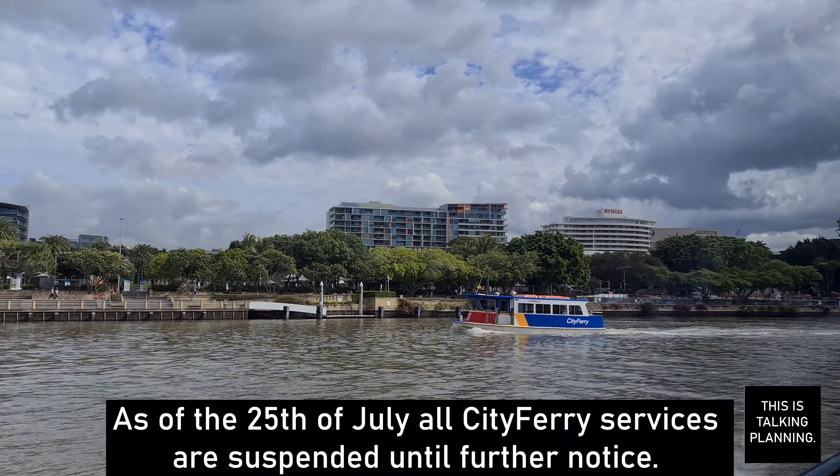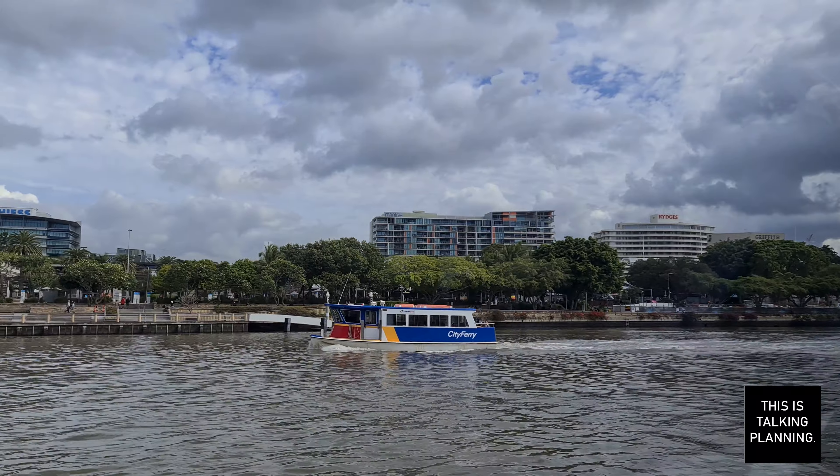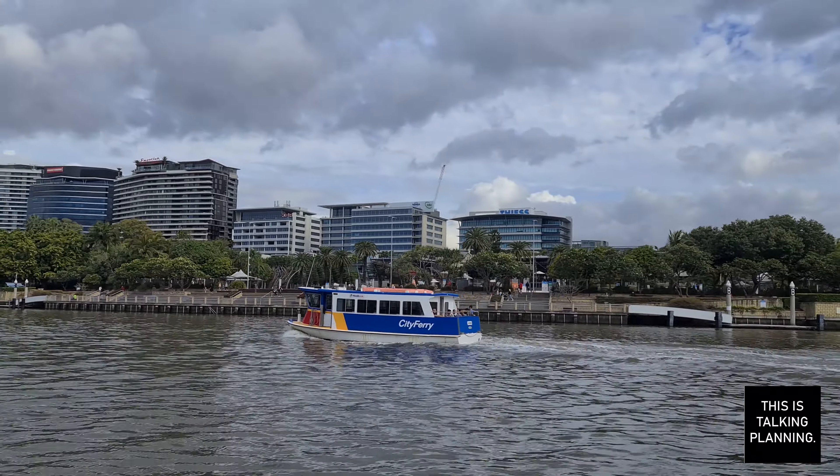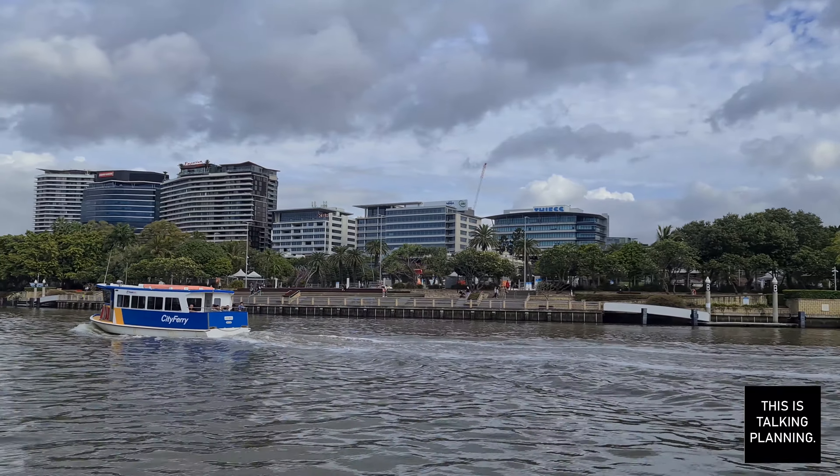First generation ferries are so much smaller than the one I showed you the other week, Yugara, but they're still a really comfortable way to travel even if they don't have a top deck. They've still got a really nice outside area at the front and at the rear which you can enjoy to soak up those great Brisbane City views and enjoy the wind in your hair.